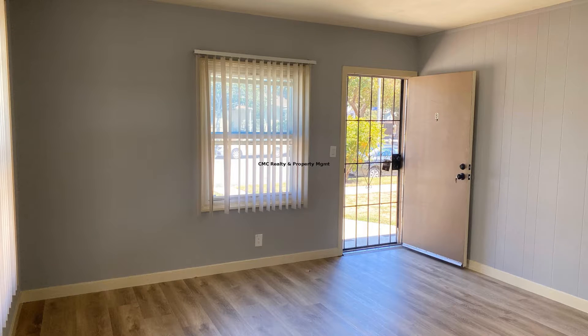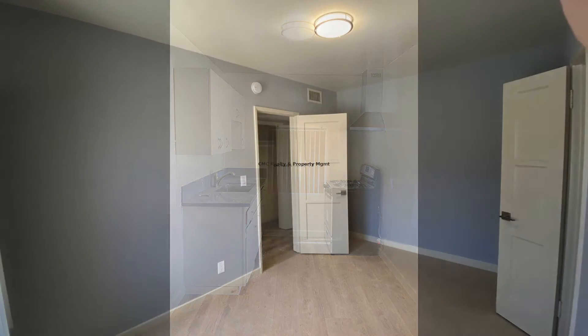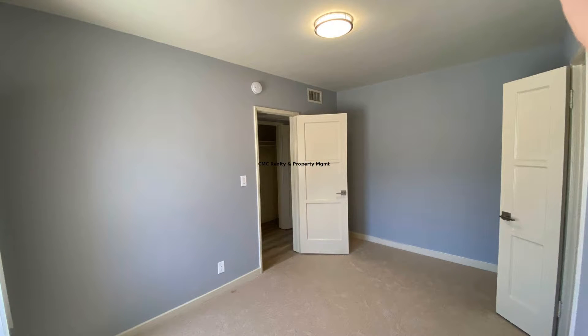The remodeled kitchen is equipped with a gas stove and quartz countertops. It has multiple closets and hallway storage. This is truly a must-see.